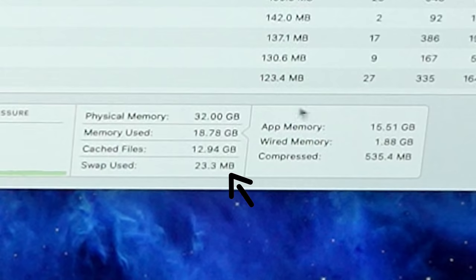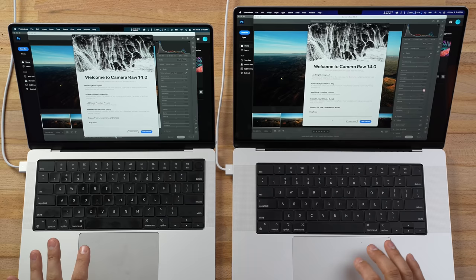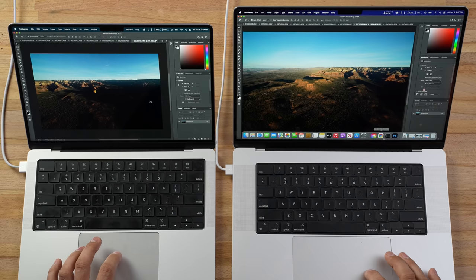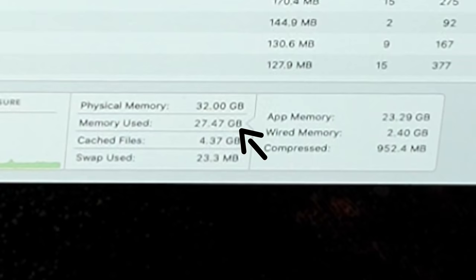Next I'm going to open up Adobe Photoshop and open up ten 42-megapixel raw images. All 10 of them are loaded up into RAM. Of course we're not seeing any performance differences because if we're not maxing out the RAM you won't see a difference between these two — that's why I'm loading all of these up. Right now if we look at our Activity Monitor we already have 30 gigs filled on the 64GB model and 27.5 on the 32.